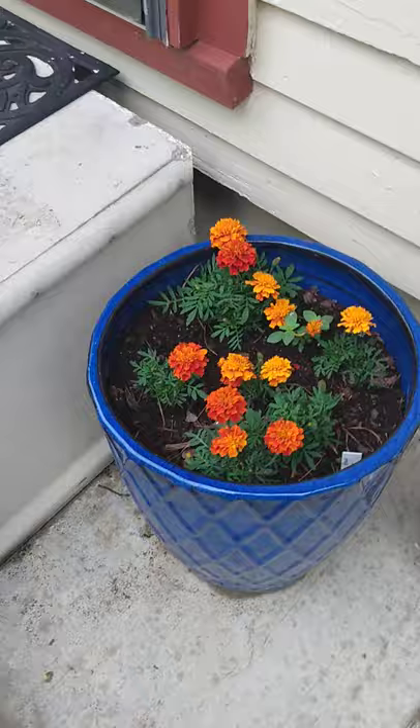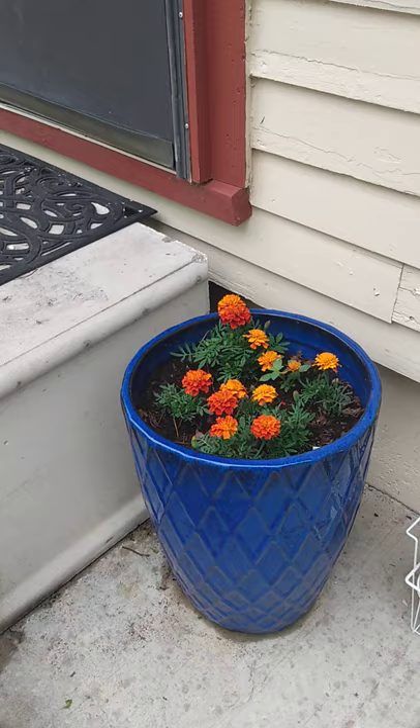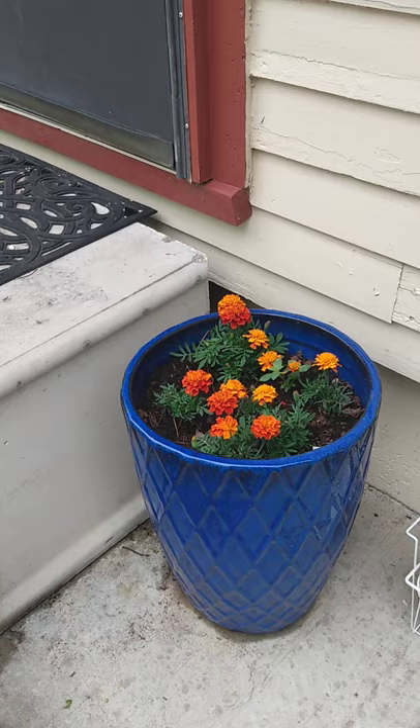Let me show you this one last thing — I'm loving the way this pot is looking with these beautiful marigolds. Look at those! I love it with that cobalt blue and orange — that's what I wanted. I want them to fill out and get really big and bushy. They're coming along. Thanks for hanging out with me and we will see you next time.